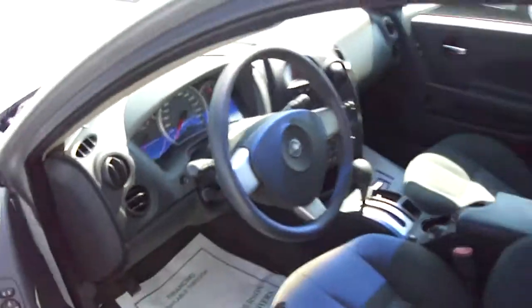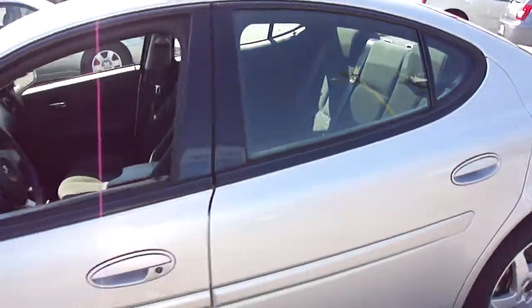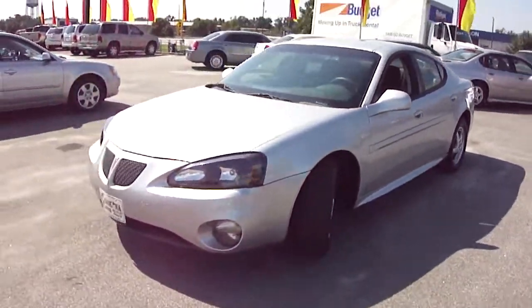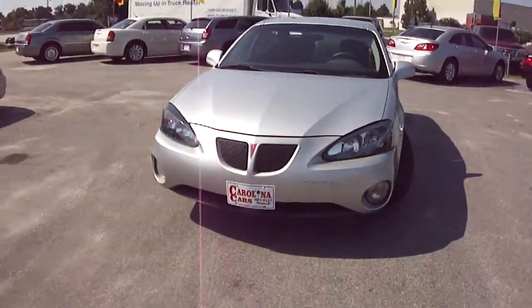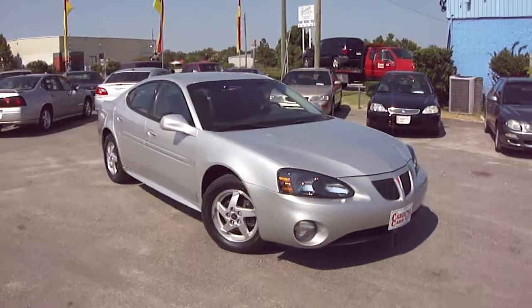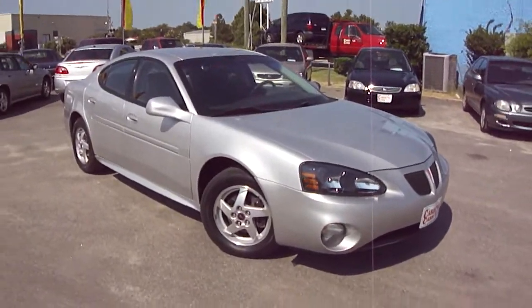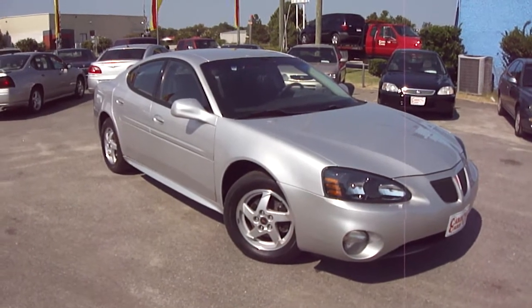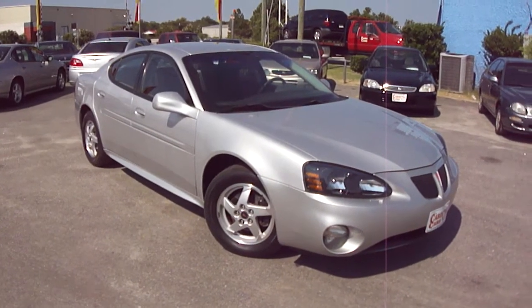Again, this is a 2004 Pontiac Grand Prix, beautiful silver color. This should be a car you can get a great price on, and you need an even better payment. I encourage you to come check this vehicle out at Carolina Cars. Rodney and Mike are the professional sales staff here and would be more than happy to help you. Give them a call at 843-661-5127.